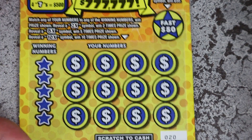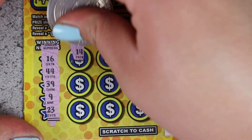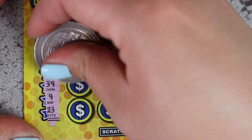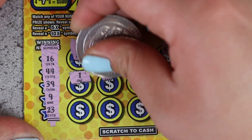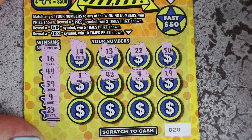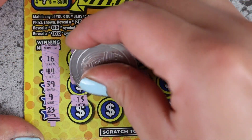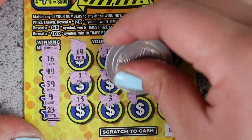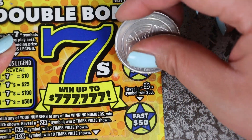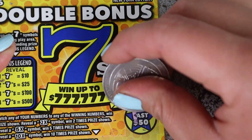Ticket 20, our last Double Bonus Sevens: 16, 44, 39, 9, and 23. We got 14, 13, 22, 52, 50, 41, 42, 4, and 19. 15, 3, 43, and 26 — no matches. Show me a floating bill — no, dollar sign — no.